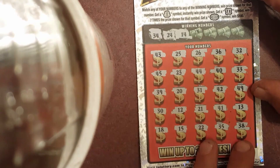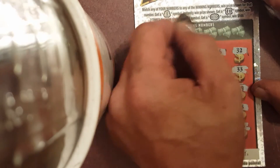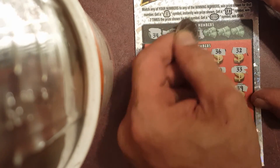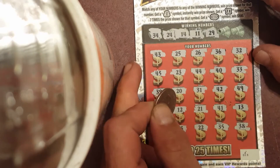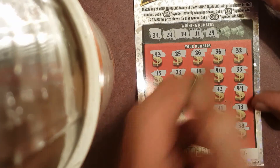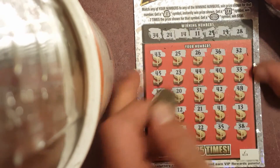Winning numbers: 34, 34, 24, 24, 24, 24, 24, 14, 11, 29, 19, and 28.